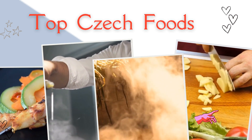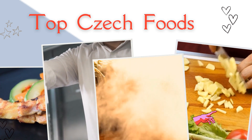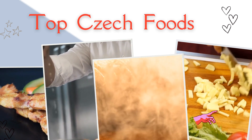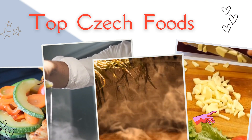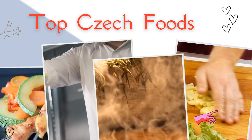A Czech lunch can consist of up to three courses, with soup as a starter, then a main course and a dessert, usually in the form of a baked buchta or koláč, cake or pie. Czechs love their soups, creamy sauces, leavened cakes and pies, dumplings, and plenty of other delicious and sometimes stomach-heavy masterpieces.